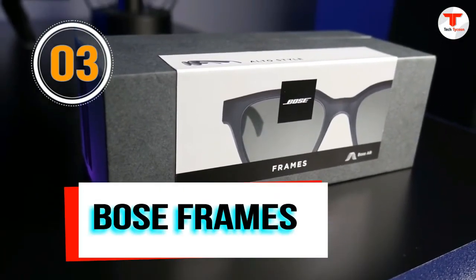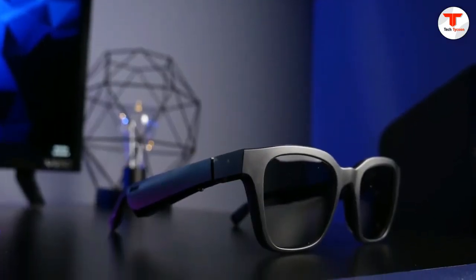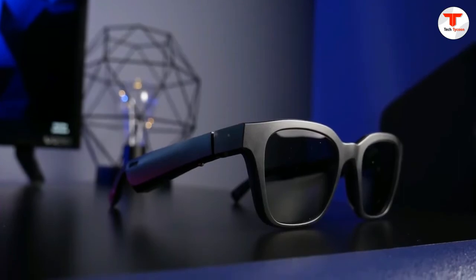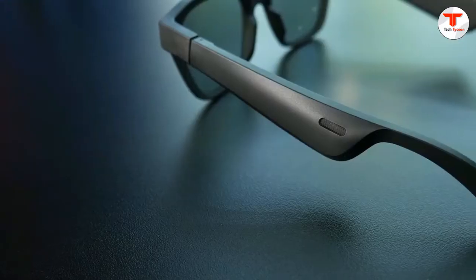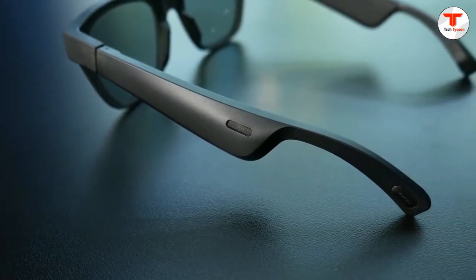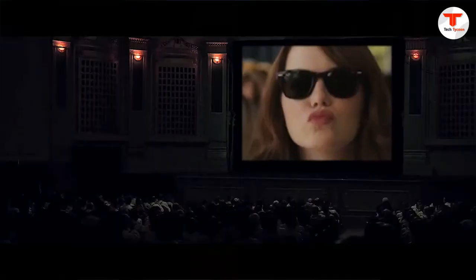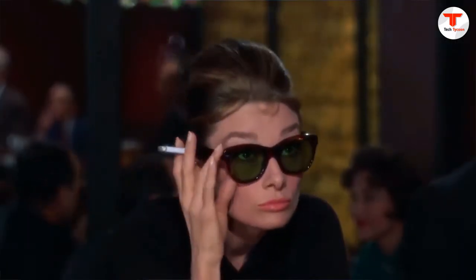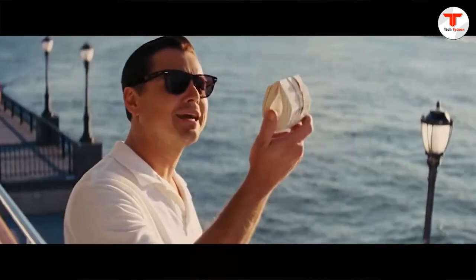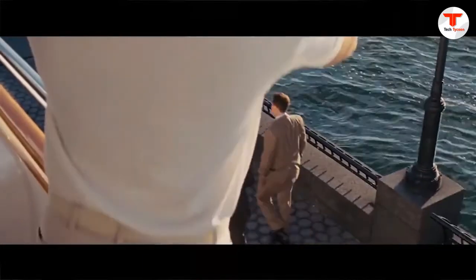Number 3: Bose Frames. They're the result of exclusive technologies and custom speakers precisely positioned to direct sound at you and away from everyone else, with lenses that won't easily scratch or shatter. For a wearable to be worth wearing, it needs to look right, feel right, and survive life on the go. That's why Bose Frames are made from materials as modern as their concept — meticulously molded for comfort and built to last.